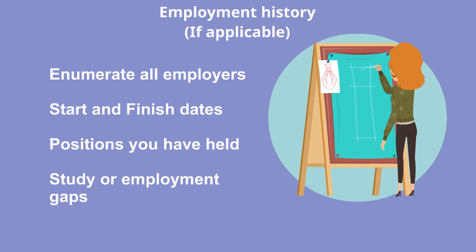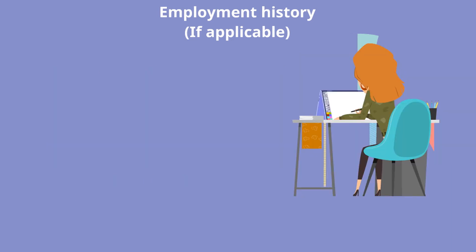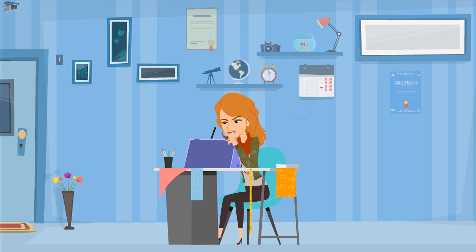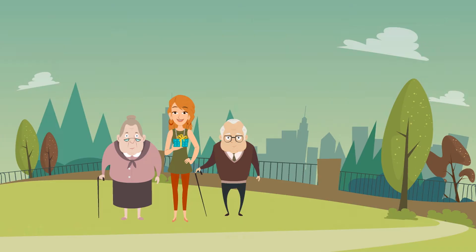Employment history and any gaps: you need to write about this only if you have work experience or have any gaps. Australian institutions and immigration also need to know where you have worked and what positions you have held. Enumerate all employers, their start and finish dates, and positions held. If there is any gap between employment, this is important, as gaps in employment history are not seen as favorable. If you have any gaps, try to fill them by advising if you have done any course or study during that time, or even contributed your time to a charity and worked voluntarily for that organization. This will assist you and the university will take it as a positive thing that you are not idle but always doing something.